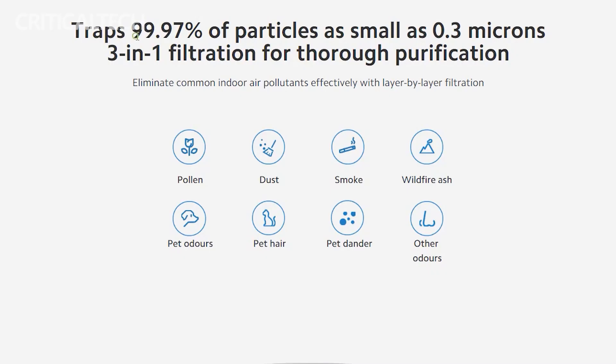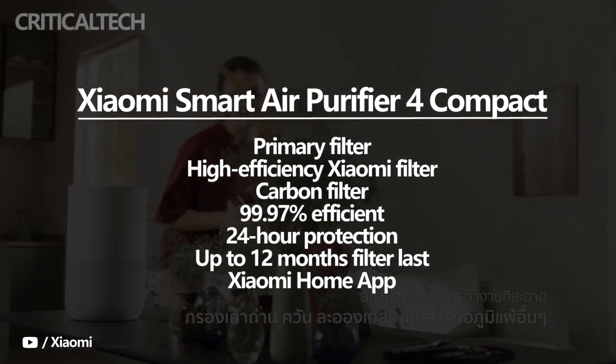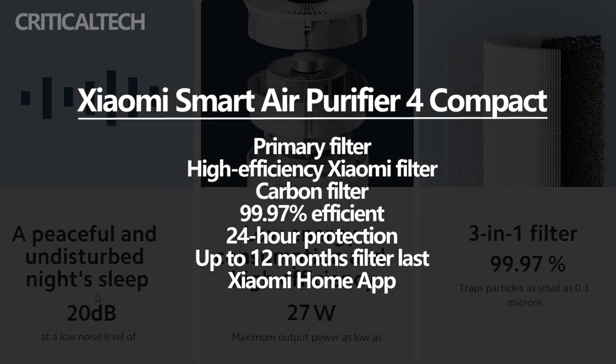A 3-in-1 filtration system in the Smart Air Purifier 4 Compact is at the heart of the purification process. It comprises a primary filter, a high-efficiency Xiaomi filter, and a carbon filter. The filter is 99.97% efficient, capturing minute dust particles effectively.